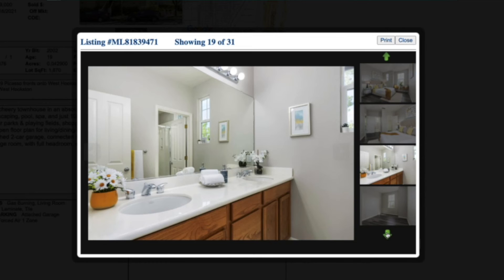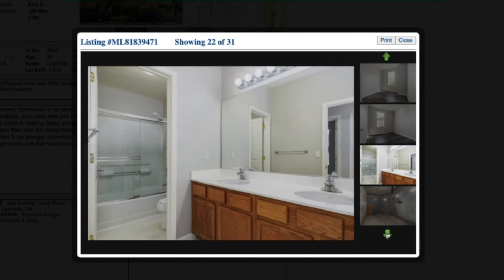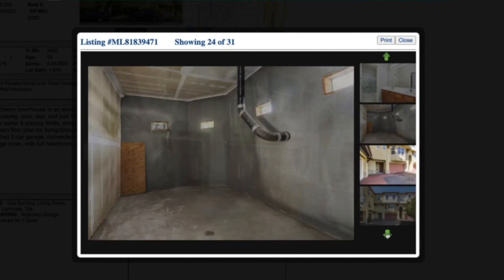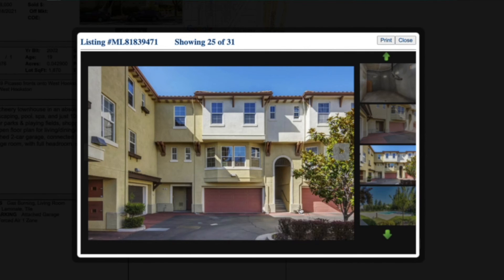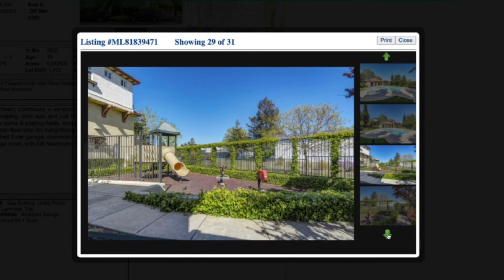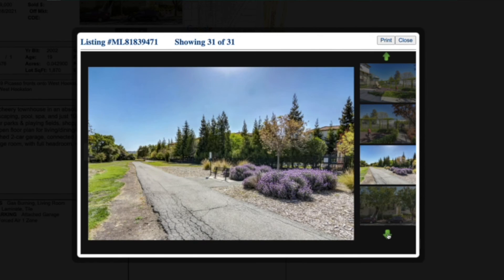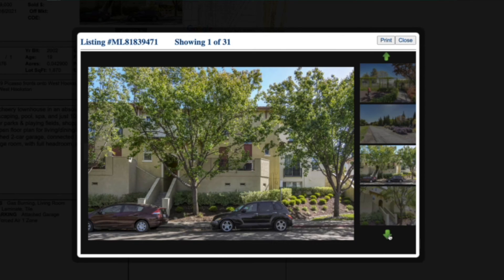At this price point you're going to get a fairly updated townhouse — not brand spanking new, but it all depends on what you want. The walkability to downtown Walnut Creek is great. The complex has limited parking but there is a pool, which is a nice feature. There's a cute little park for the kids nearby, and it's really close to the canal trail that leads into the Iron Horse Trail.